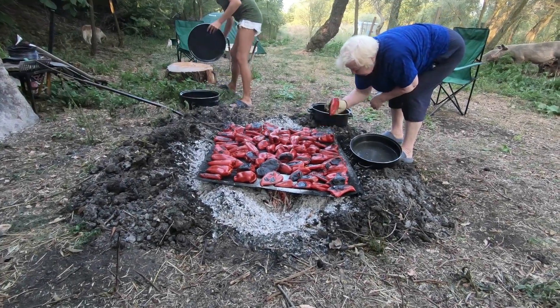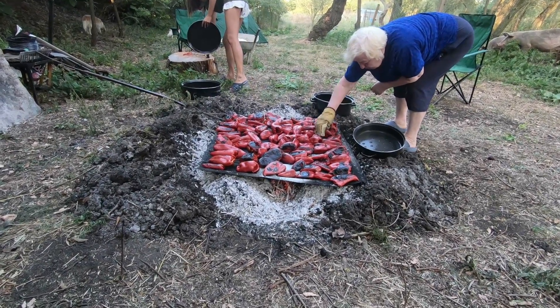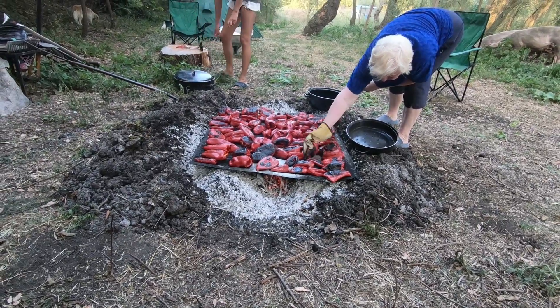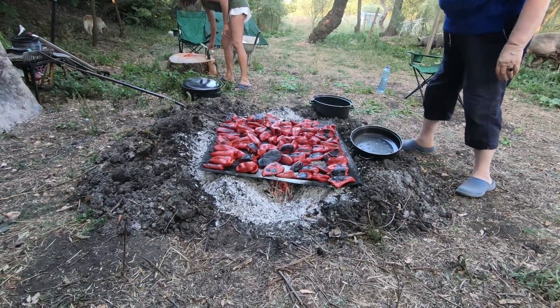Well, we're here. It's Friday the 31st of August and we're toasting red peppers because we're making lutenitsa.